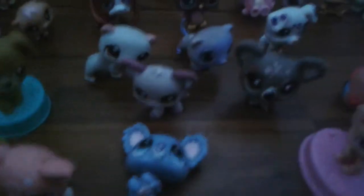Hey guys, I have all my little pet shop right here. You can see all of them by now. Oh my god, my pets.